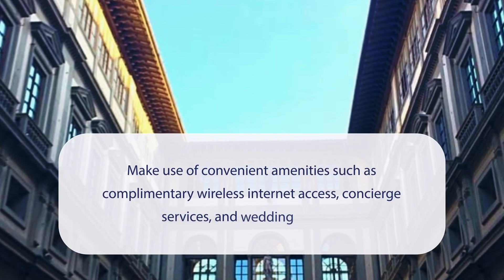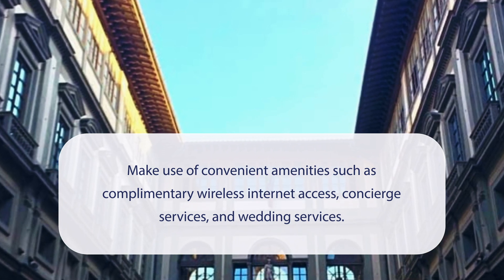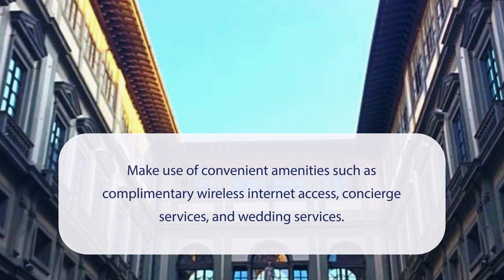At Hotel Renaissance, you can make use of convenient amenities such as complimentary wireless internet access, concierge services, and wedding services.